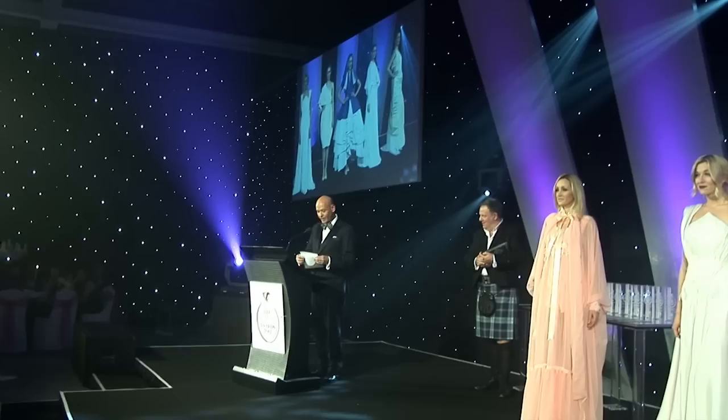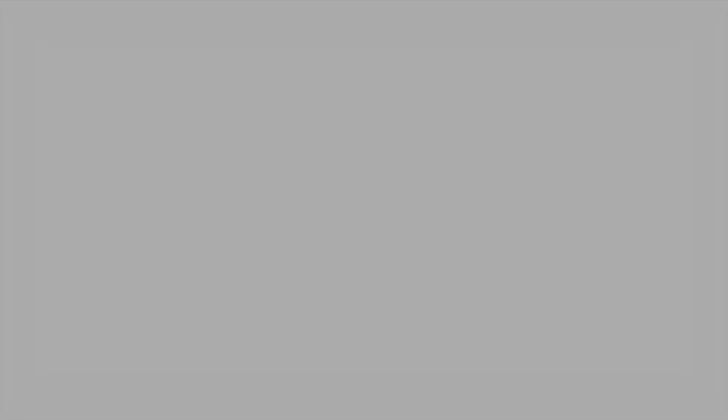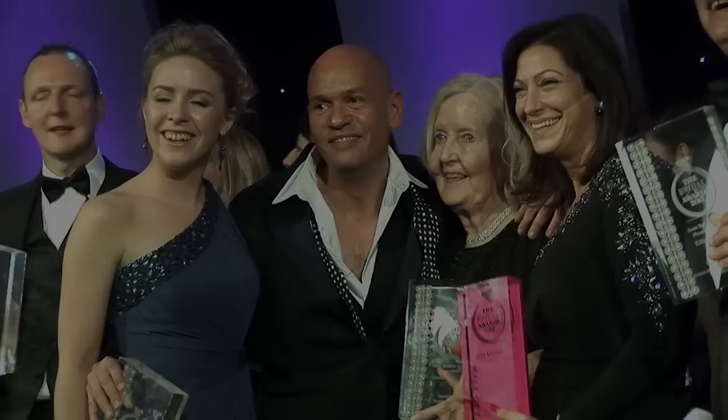And the winner of the Student Designer of the Year Award is... Grant Jones. Congratulations. Thank you.